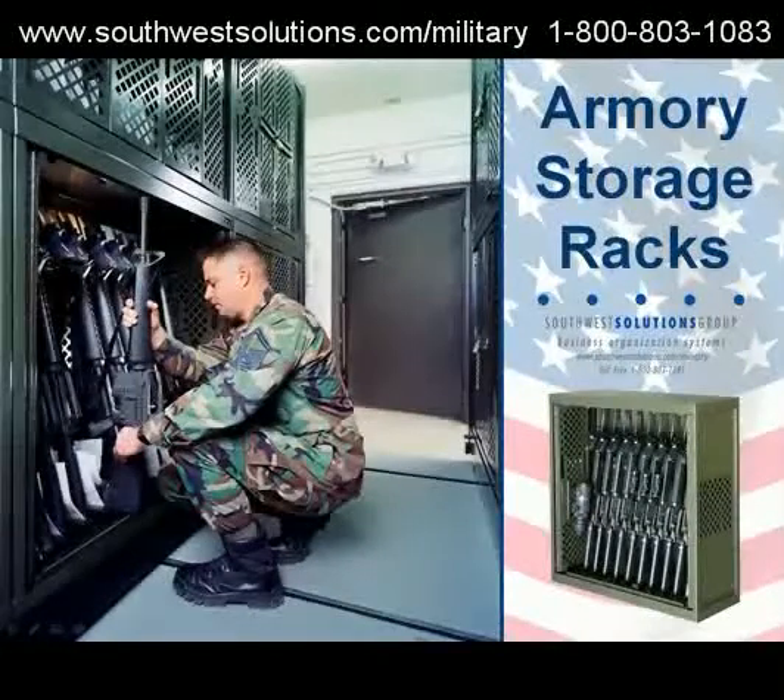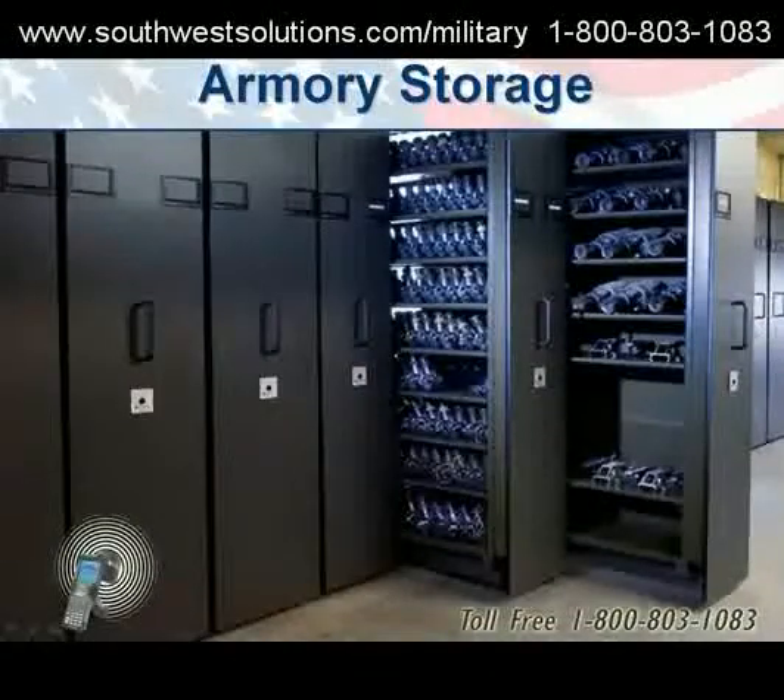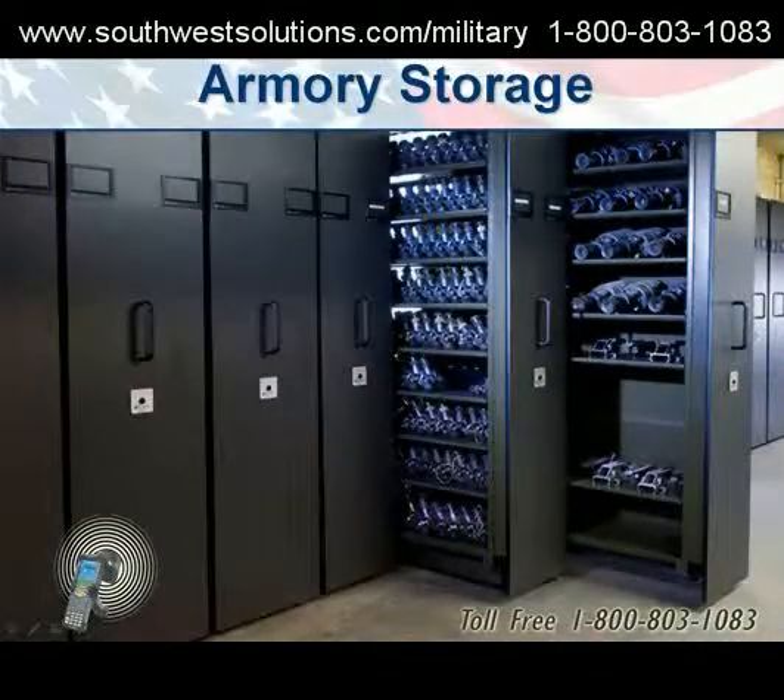Armory storage racks, both freestanding and high density available. NVG storage.